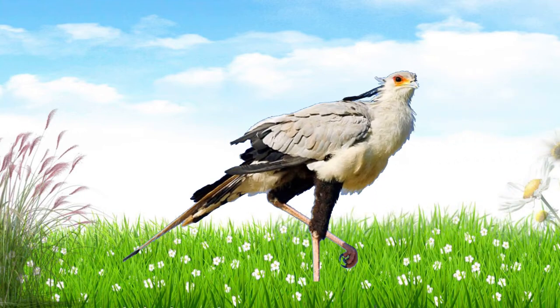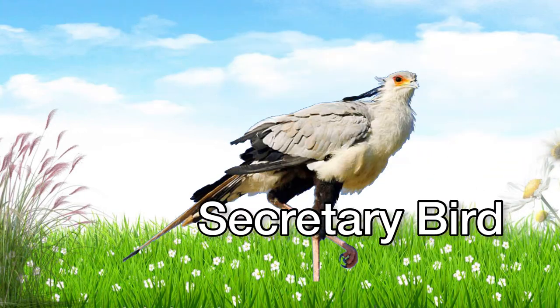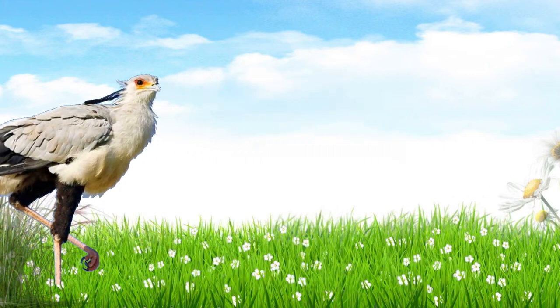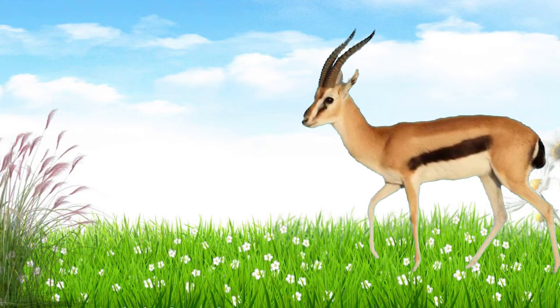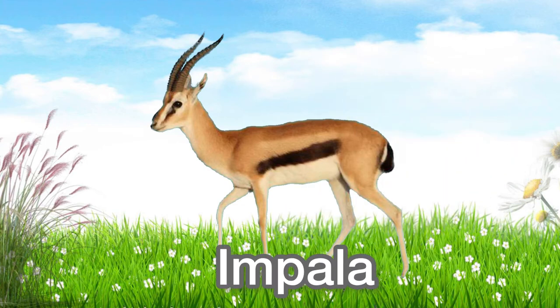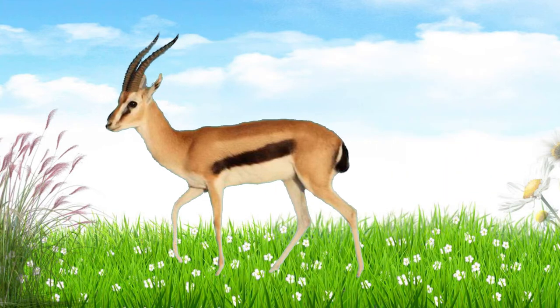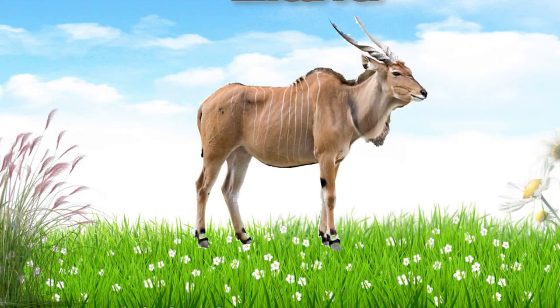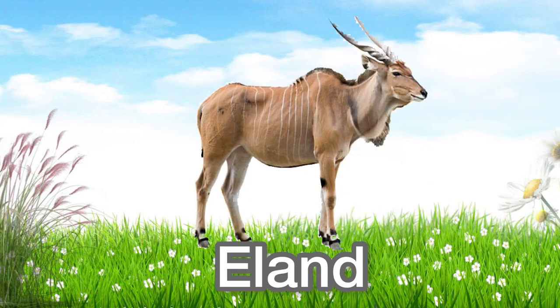This is a secretary bird. Secretary bird. This is an impala. Impala. This is an eland. Eland.